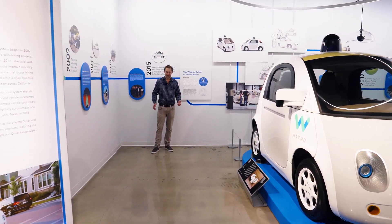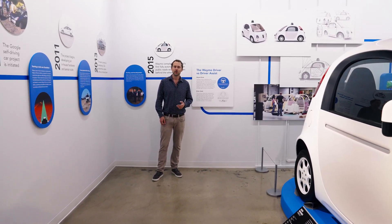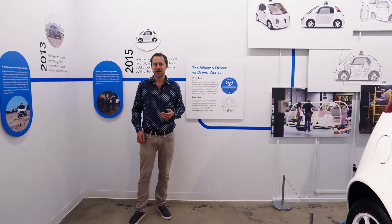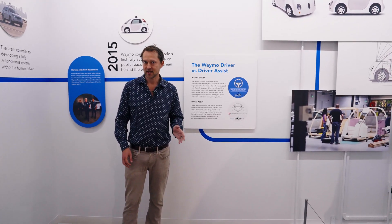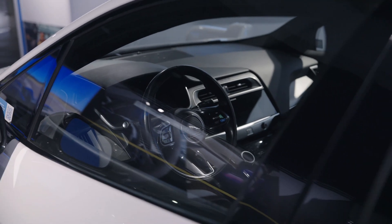There are degrees of autonomy. The simplest version is nothing at all, and a step up from that would be cruise control. A new car you buy today would come with what we would call Level 2 autonomy — that's where it will keep you in the lane and do gas and brake, but you as a driver always need to be ready to take over at a moment's notice. That's not what we're building. Waymo is building a Level 4 driver. Level 4 means that you don't have to touch the steering wheel at all — in fact, we ask that you don't.